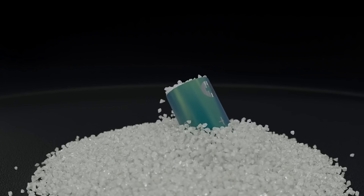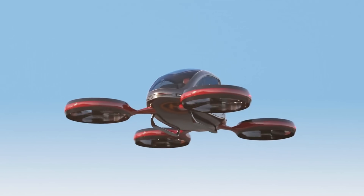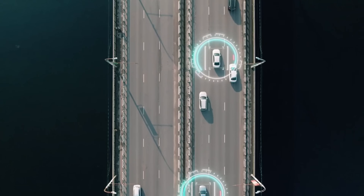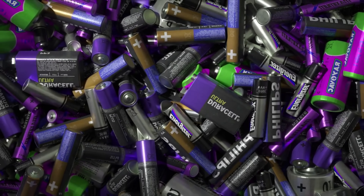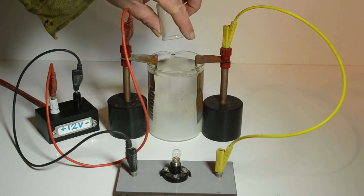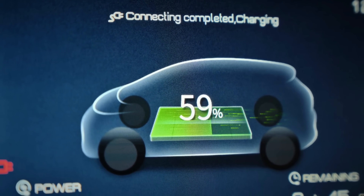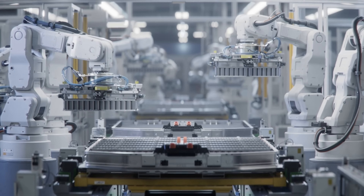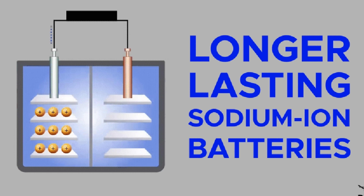This isn't a sci-fi concept locked away in a lab. It's real, and it works. It could finally unlock a future of electric aviation, zero-emission ships, and long-range electric trucks, all without the environmental cost of lithium. In this video, we'll break down the revolutionary science behind this salt-powered fuel cell, what makes it different, how it could change aviation and energy forever, and the real technical hurdles it still faces.